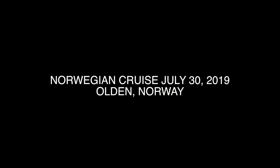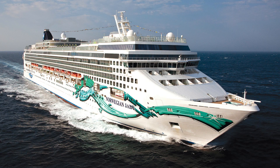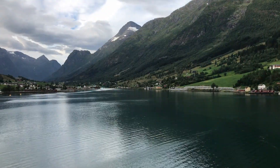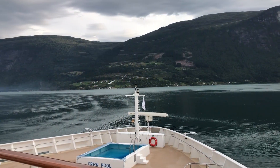This is Olden, Norway in a few minutes from our Norwegian cruise on the Norwegian Jade. When you come into Olden, you're greeted with this incredible view. It really is quite dramatic.